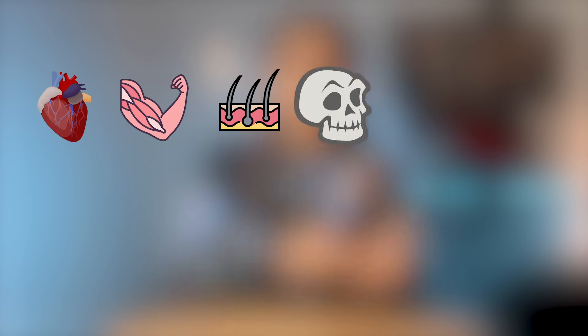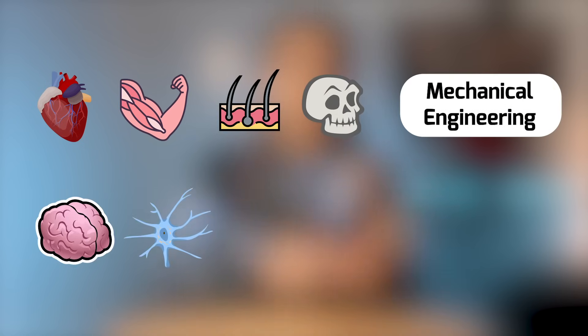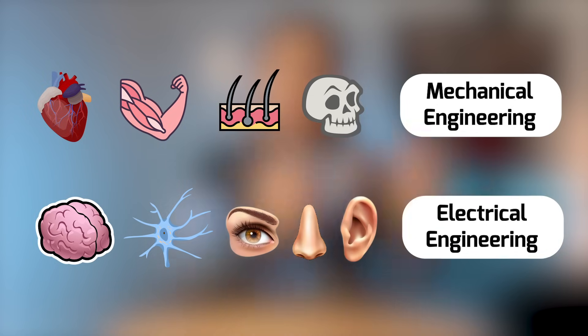To really illustrate the difference between mechanical and electrical engineering, let's look at the engineering inside of a phone or a car and compare that to the human body. The heart, your muscles, skin, and skeleton are like mechanical engineering, whereas your brain, nervous system, or external sensors like your eyes, nose, or ears are like electrical engineering.